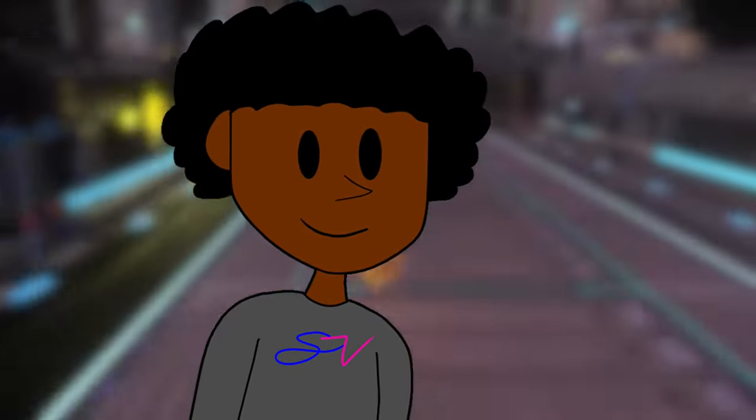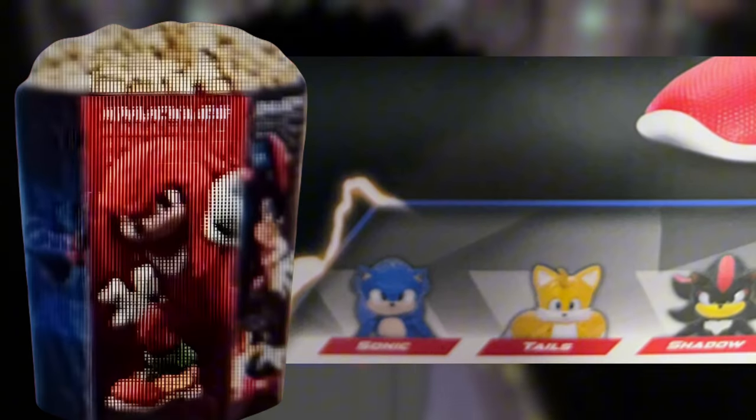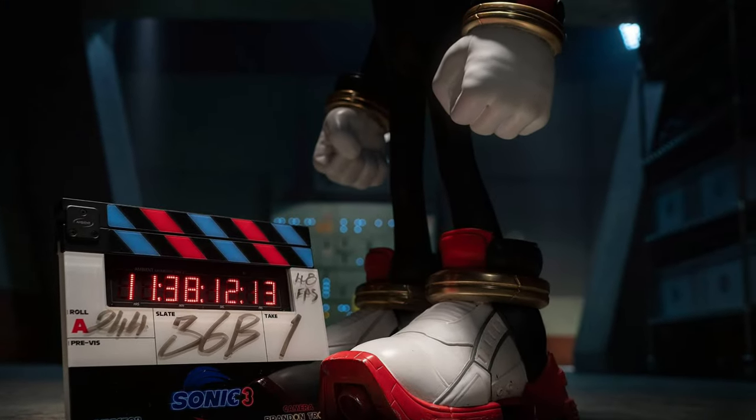It's crazy how we've only seen low-quality images of Shadow's design, other than his fake-ass Jordans.